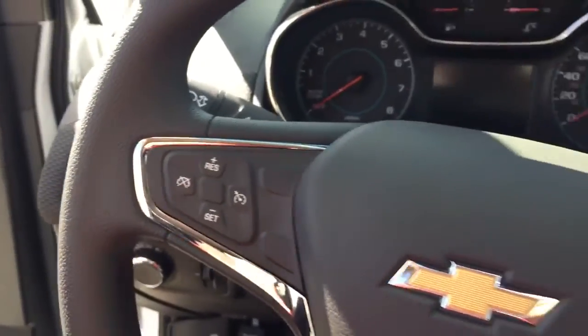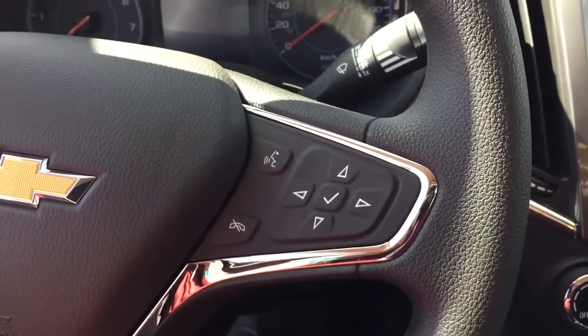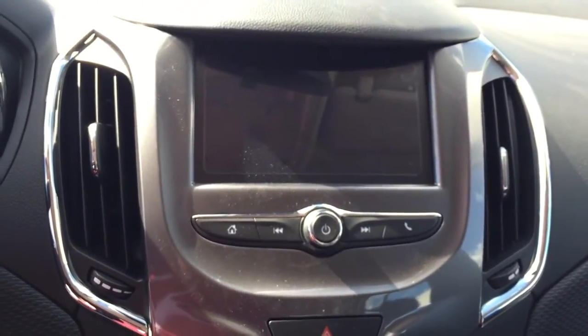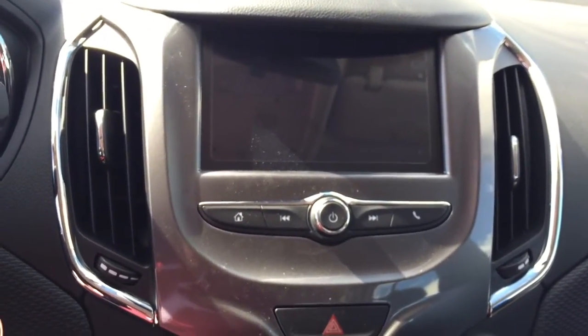On the steering wheel we have cruise control, Bluetooth capability, media controls, a screen display with AM FM radio, Sirius XM radio, and a rear vision backup camera.